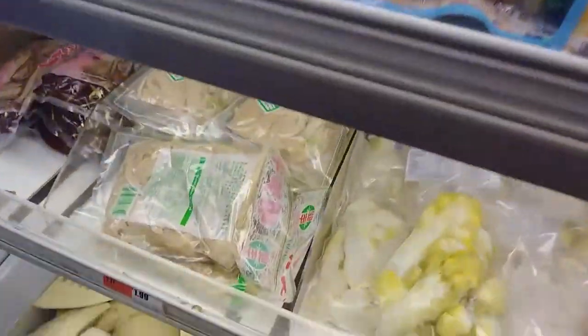What is this? This has to be something interesting. This is pickled cabbage. Okay, that's not as interesting as I thought.